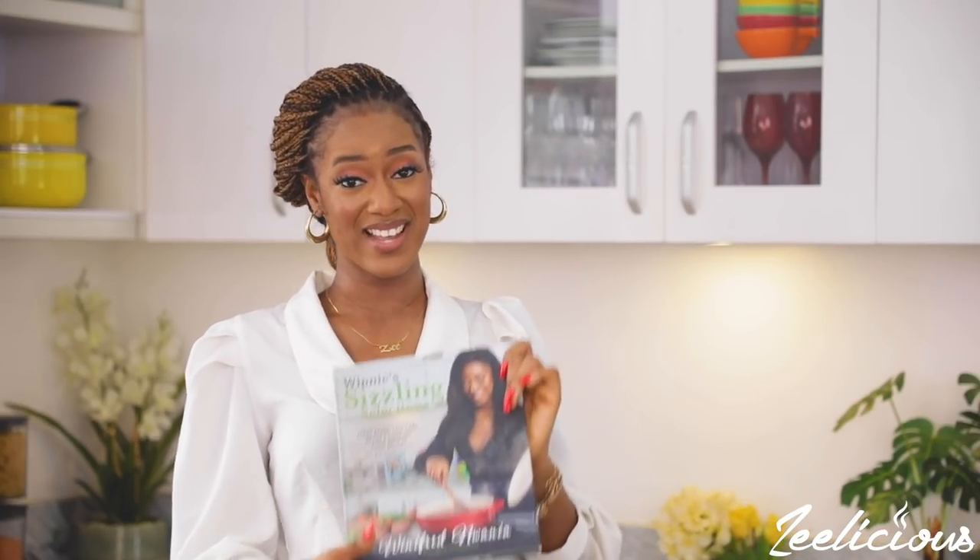If you liked watching this video, don't forget to give us a thumbs up and join this family so we can grow this community together. We have a goal to reach a million subscribers this year and with your help we can definitely make that happen — go ahead and click the subscribe button and the bell icon beside it. Also remember to pre-order a copy of Winnie's Sizzling Selection, my newest cookbook and the only one you need to level up on your healthy eating journey this year. I'll see you next time, take care!